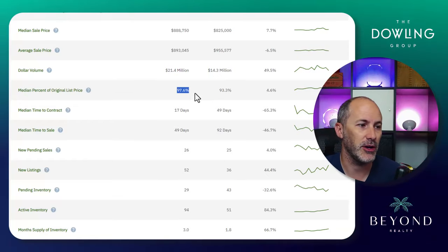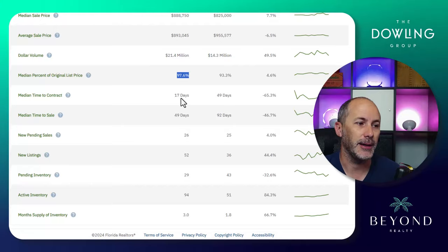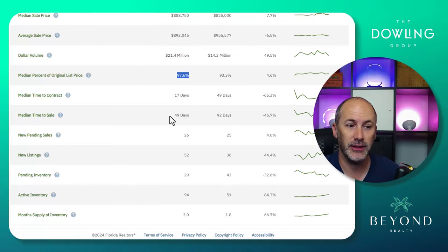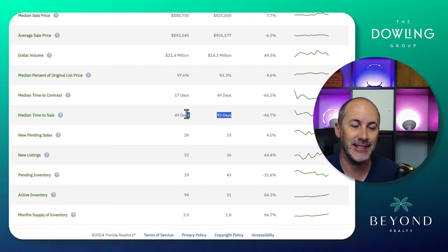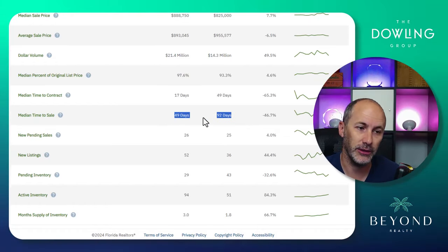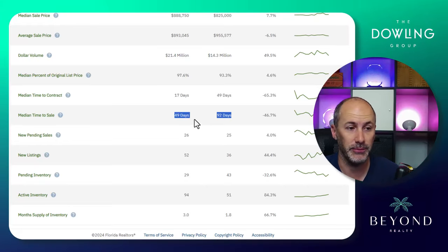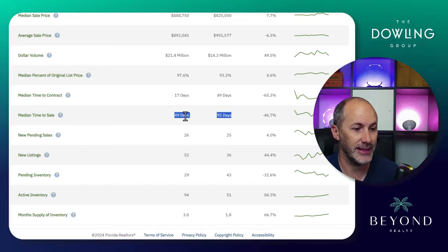Pricing your home in this market is absolutely key. Median time to sell is 49 days — way better than last year. Definitely a sped-up process, which is interesting because a lot of other zip codes are not looking as good, just because of competition, interest rates, and things like that.